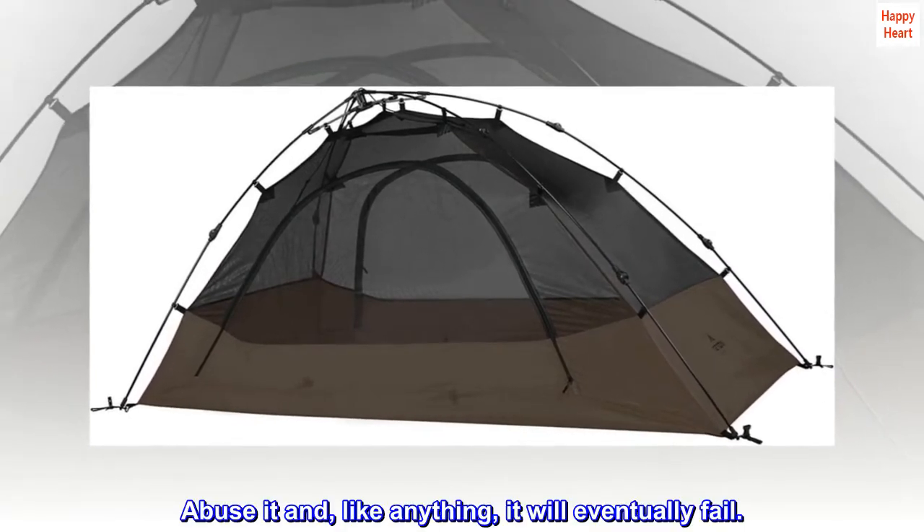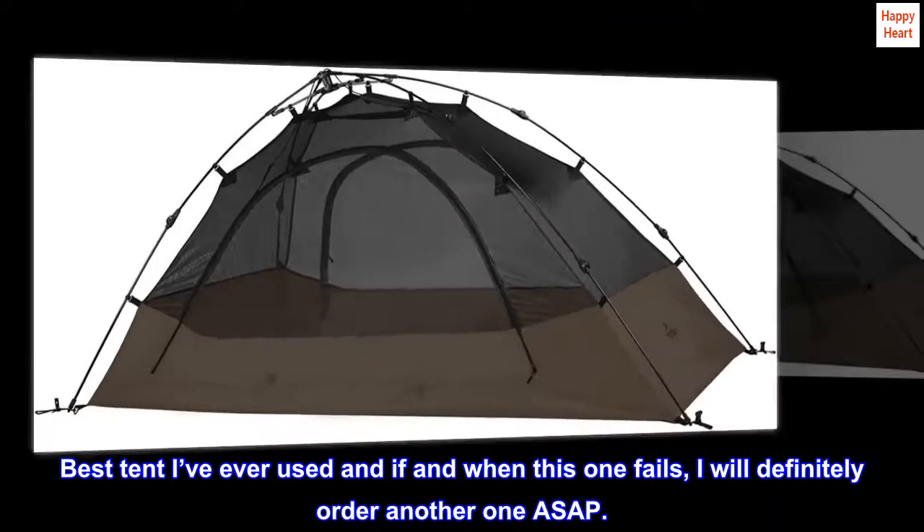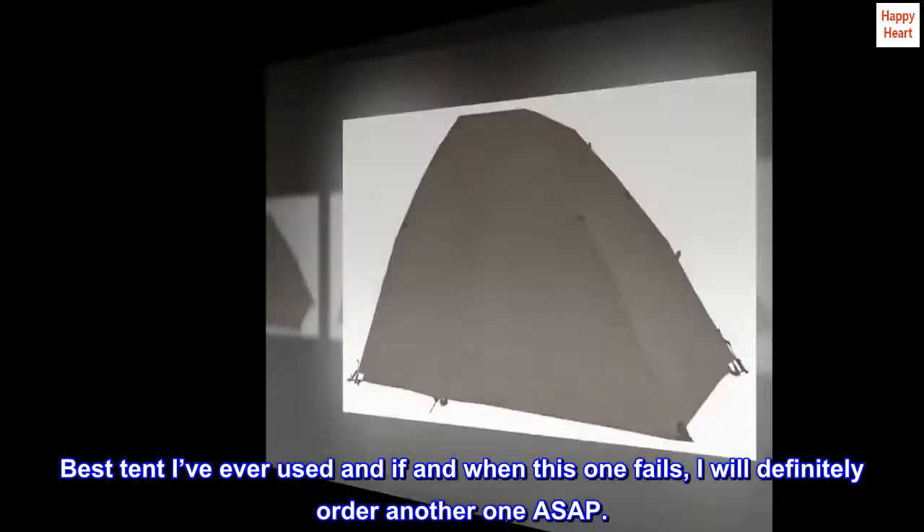Abuse it and, like anything, it will eventually fail. Best tent I've ever used, and if and when this one fails, I will definitely order another one ASAP.